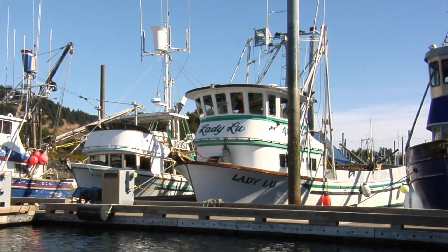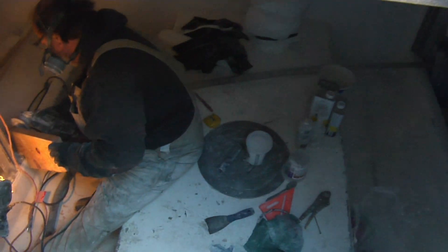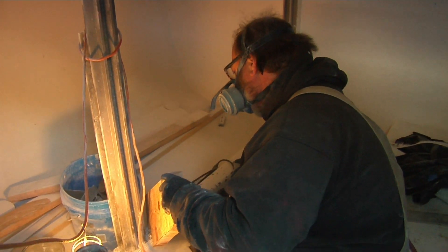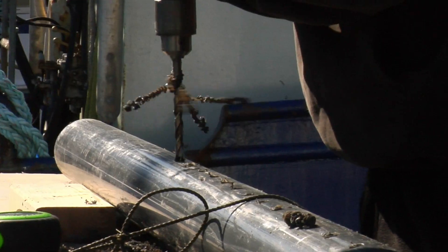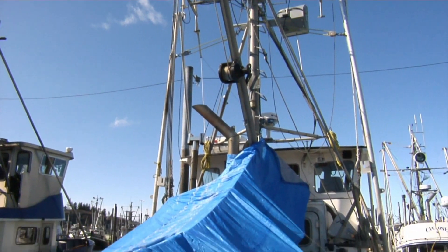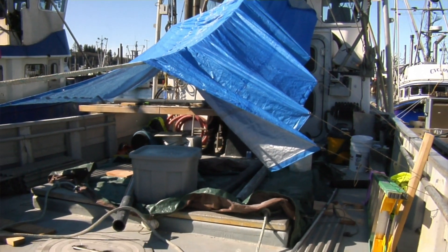Down in the hull of the Lady Lou, Fred Stager makes last-minute changes to the refrigeration system. Springtime means the guys that are fishing the smaller boats are fishing herring, but we're working on the boat. We've got a new boat and we're putting refrigeration in, which has turned into a vast project, but we're making headway and getting ready for salmon.